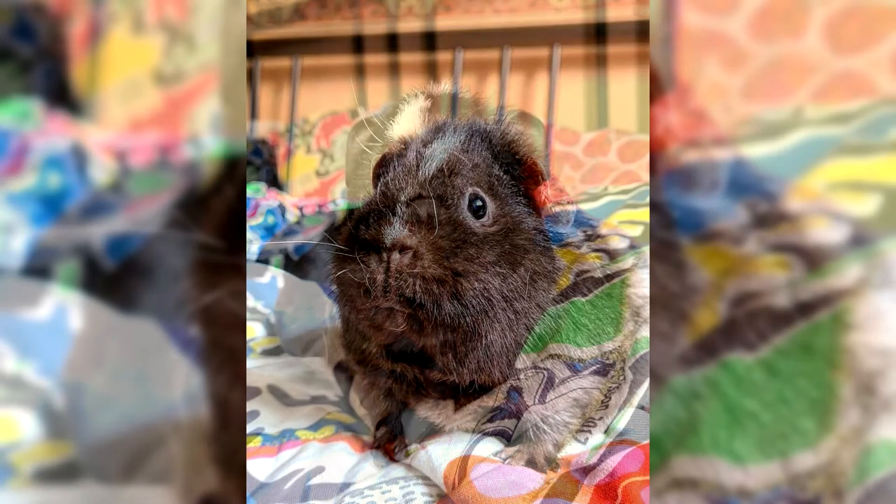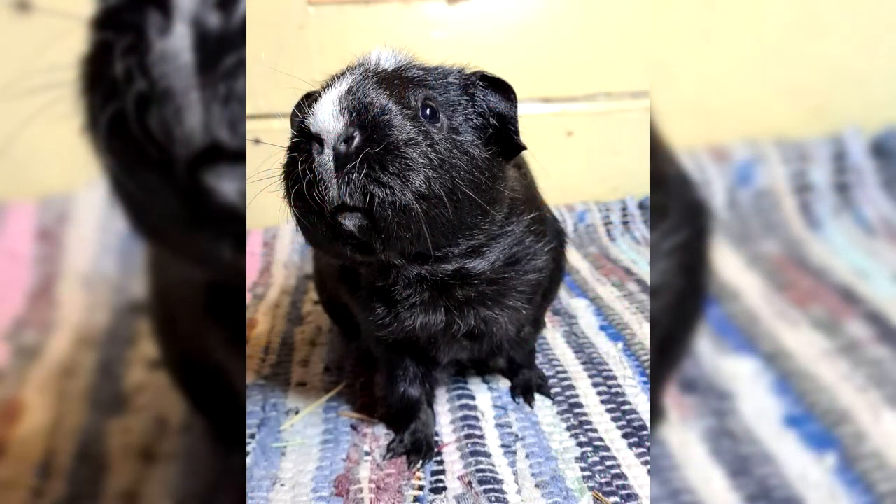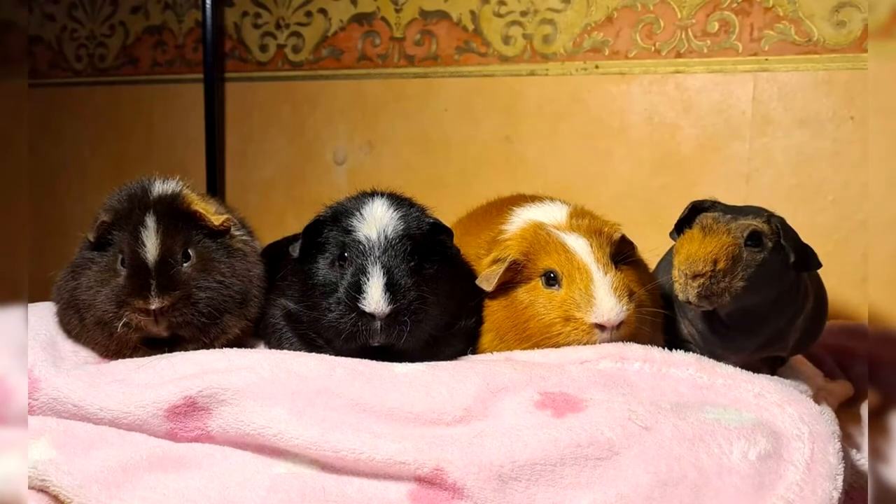At exhibitions, commission members assess the compliance of the pig's appearance with the breed standard. Disqualifying deviations include insufficiently elastic hair, coat length exceeding 2 centimeters, straight hairs on the abdomen, and lack of one shade of coat on the right or left side in tricolor pigs. The main feature of American Teddies is a short, curly, standing-on-end coat.